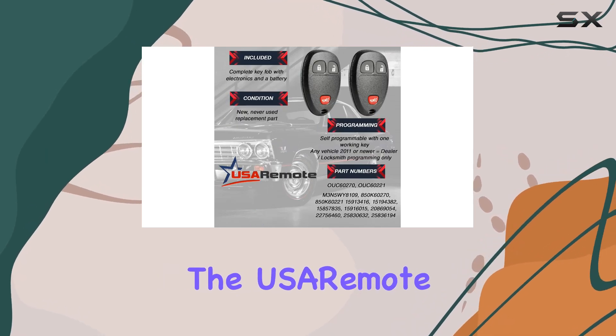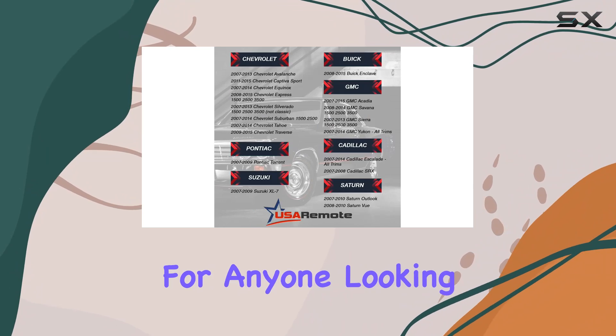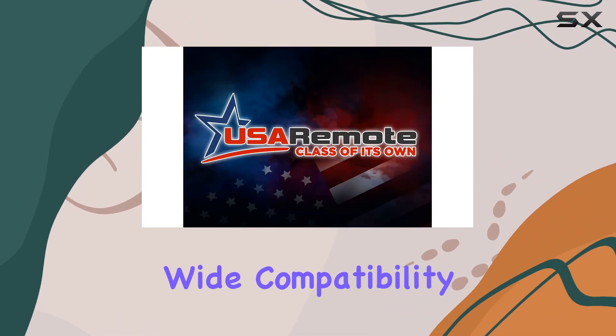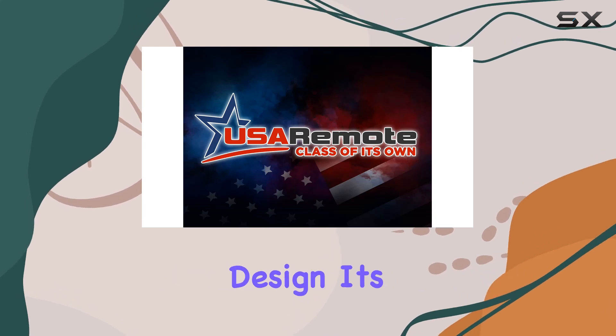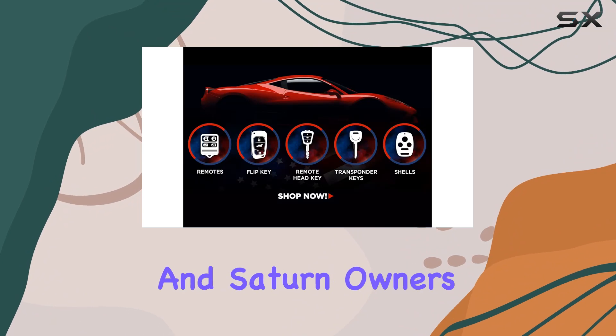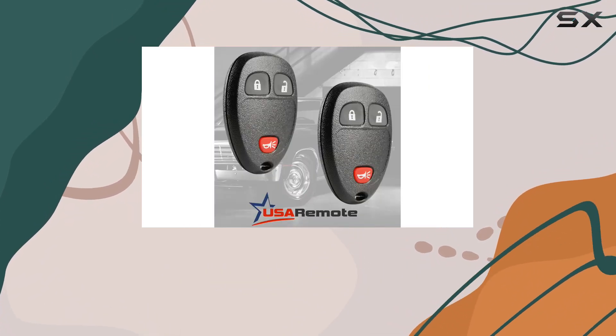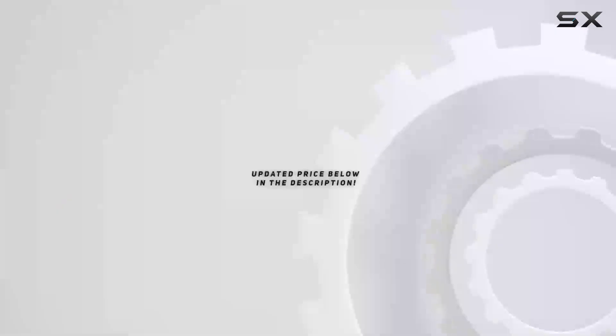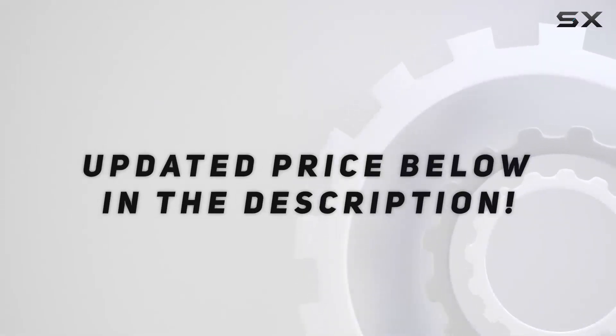Overall, the USA Remote key fob set is a game-changer for anyone looking to add convenience to their daily drive. With its wide compatibility, durable construction, and user-friendly design, it's a must-have accessory for Chevy, GMC, Pontiac, and Saturn owners alike. Unlock a new level of convenience with the USA Remote key fob set. Check out the video description for updated price.